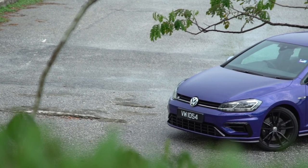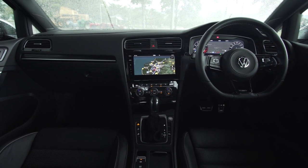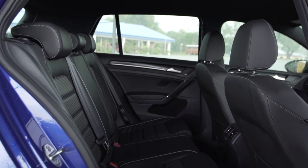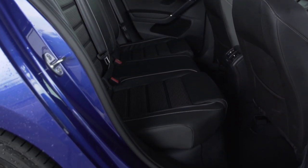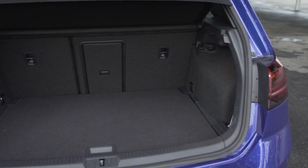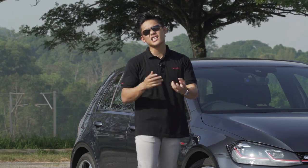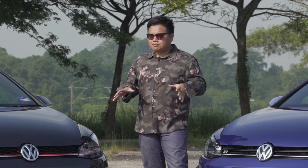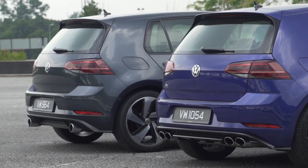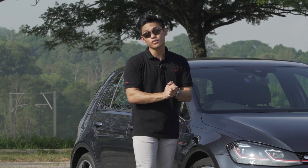Another complaint is the lack of a sunroof which was fitted in the pre-facelift Golf R. But as for practicality, the Golf doesn't compromise. There's good legroom and headroom for rear passengers, perfect for a family of four. The boot space is also reasonably sized at 380 litres, so both can be used as a practical family car. In terms of safety, both these cars come with seven airbags, ABS, and everything else you'd expect. What they don't have is AEB or Autonomous Emergency Braking. For cars that are priced this high and this quick, they should have AEB. So let's find out how it drives.